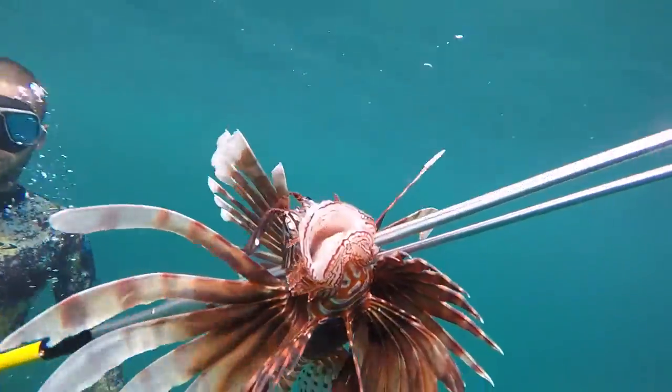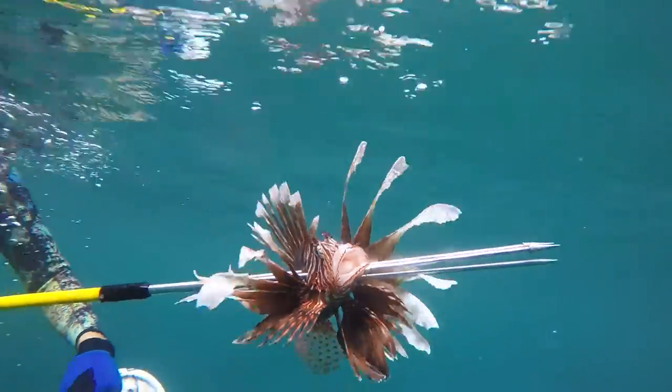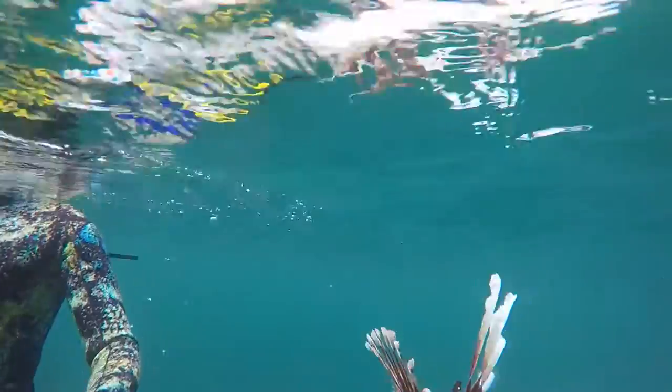Most of you may be wondering why the IMA wants to get rid of these fish. The truth is the Lionfish is an invasive species originally native to the Indo-Pacific region. There are a couple of different theories of how they got here — one being through the aquarium fish trade — but the fact is they're here now and they're a threat to our marine ecosystem.